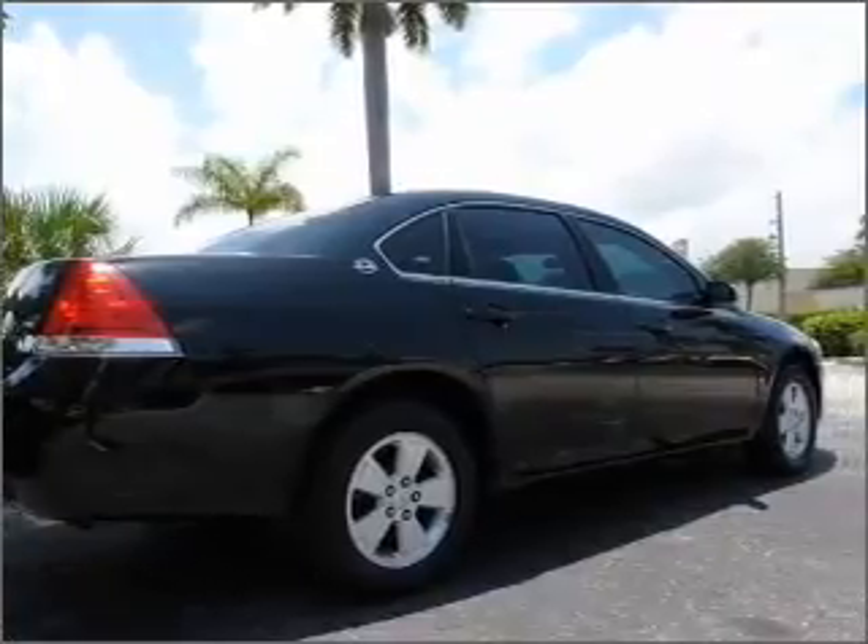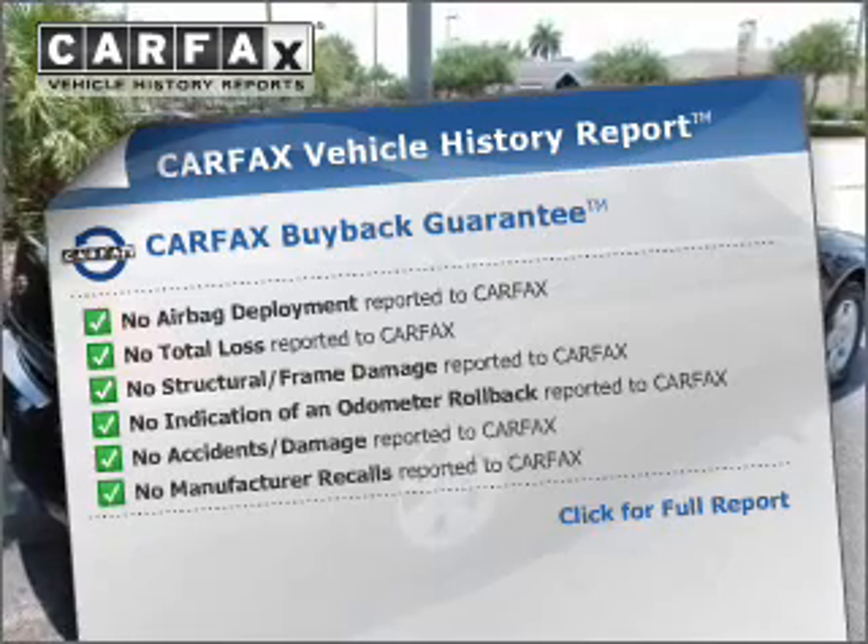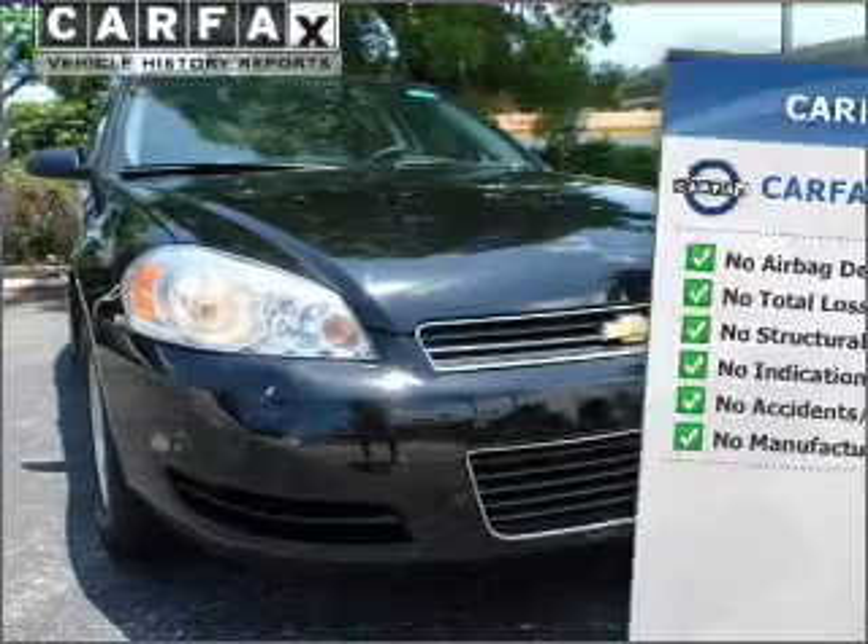premium wheels lend a distinctive appearance. This vehicle comes with a CARFAX report, which reduces your buying risk by providing the vehicle's history before you purchase.